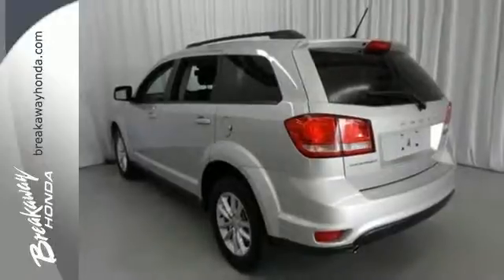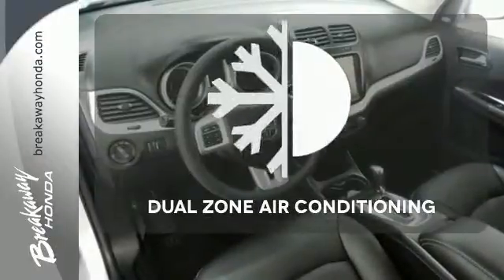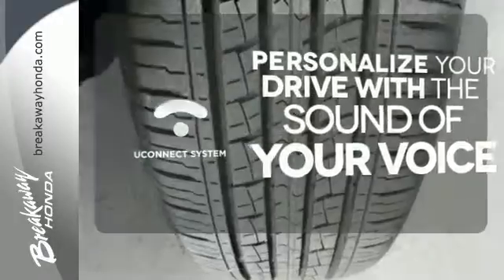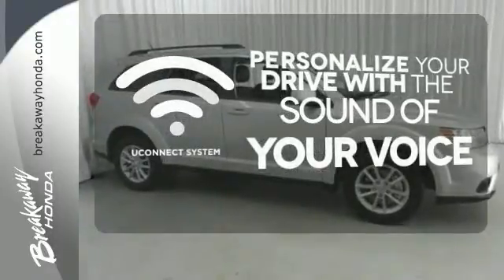It also comes with keyless entry, steering wheel mounted audio control, and climate control. Dual zone air conditioning lets you and your passengers pick a personal temperature. The Uconnect system will allow you to control your music, hands-free calling, and so much more with just the sound of your voice.